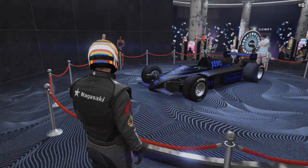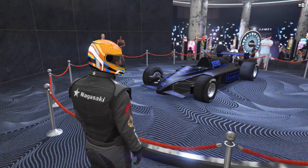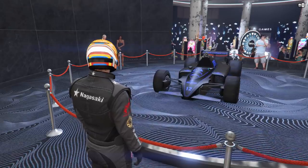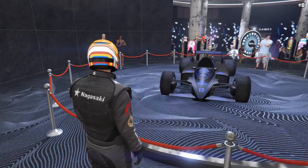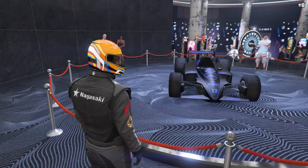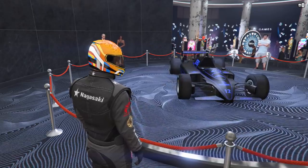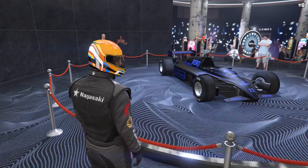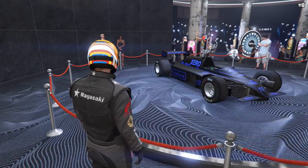The podium vehicle this week is the R88, which can be won by spinning the Lucky Wheel in the Casino. It's in the Open Wheel class and normally sets you back just over 3.1 million dollars. While it isn't quite as quick as the PR4, it isn't far off either, so you can certainly use it in open wheel races. And with such a high price tag, it's always worth trying to win it anyway.